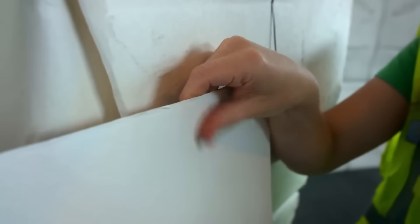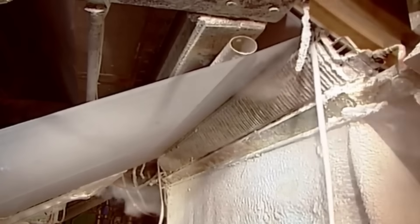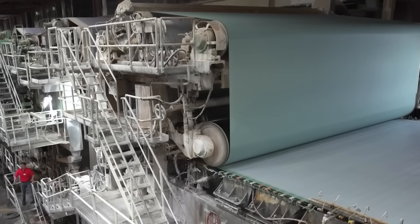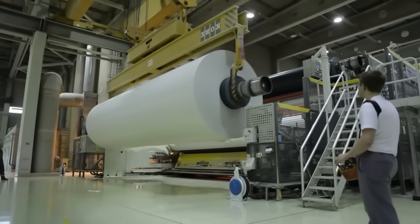The bleached pulp is then spread onto a plate and passed through a powerful dryer. Most of the water in the pulp is removed, allowing the fibers to bond and form a solid sheet. In less than a second, the pulp becomes a thin paper sheet just one-tenth of a millimeter thick. Once formed, the sheet is rolled into giant rolls called parent rolls, each capable of holding up to 75 kilometers of paper.